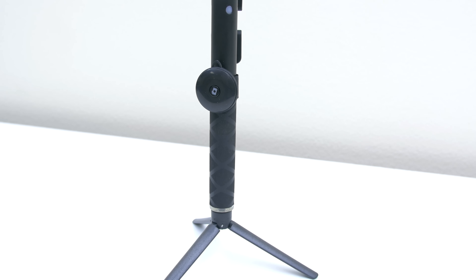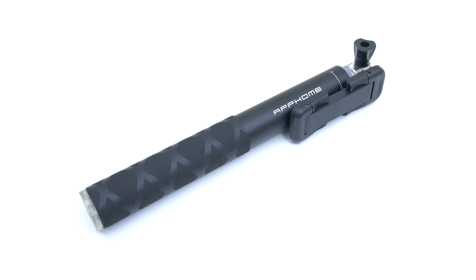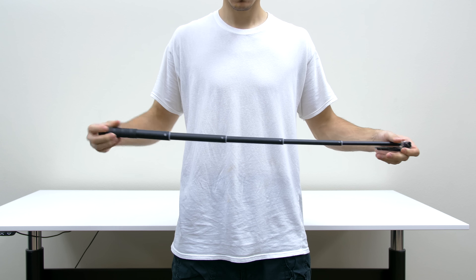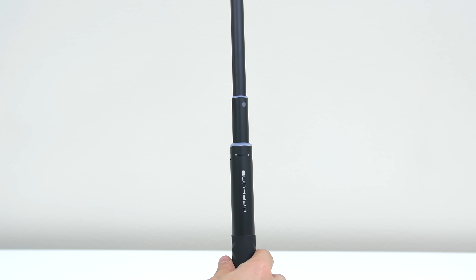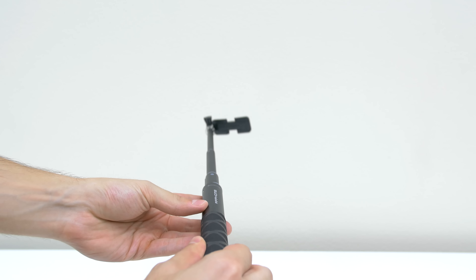Next up on the list is the aluminum Bluetooth selfie stick from Levin. This is no ordinary selfie stick. The stick is super compact and you can extend it up to 2.72 feet. It's also really durable and sturdy. It features a simple locking mechanism — twisting it counterclockwise will unlock it, and once you extend it as much as you want, just twist the pole clockwise to lock it in place.